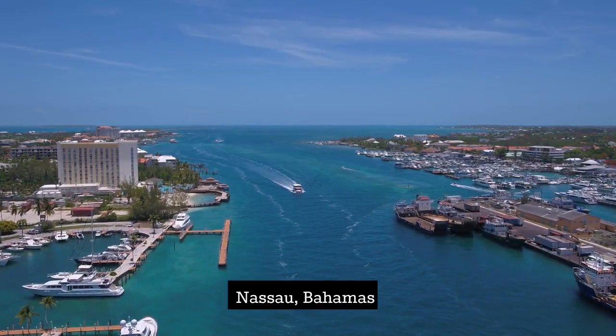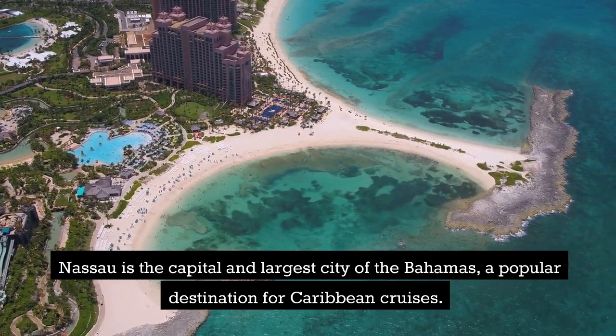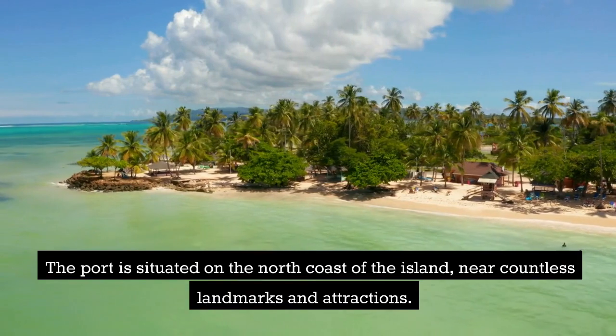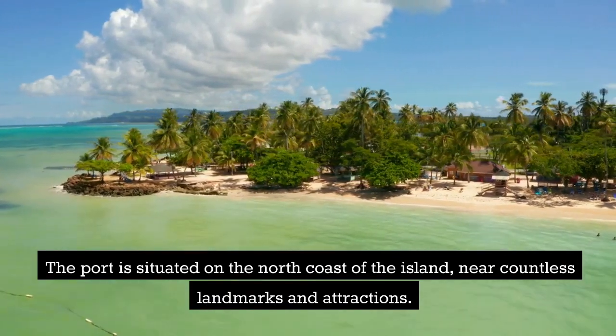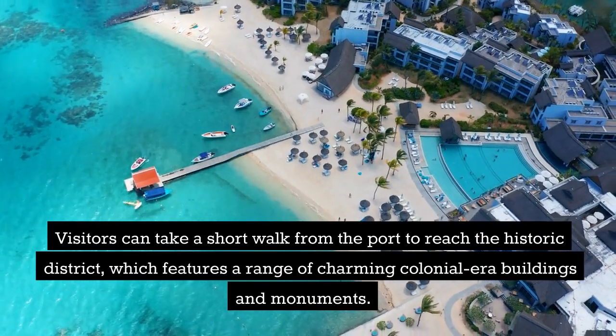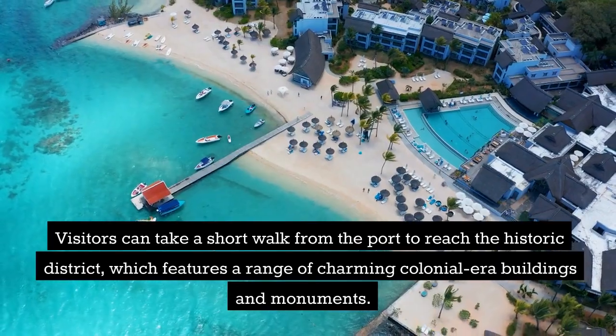Nassau, Bahamas. Nassau is the capital and largest city of the Bahamas, a popular destination for Caribbean cruises. The port is situated on the north coast of the island, near countless landmarks and attractions. Visitors can take a short walk from the port to reach the historic district, which features a range of charming colonial-era buildings and monuments.